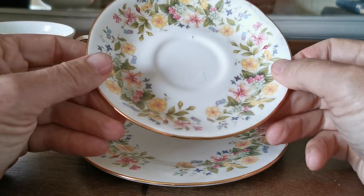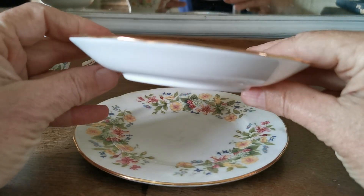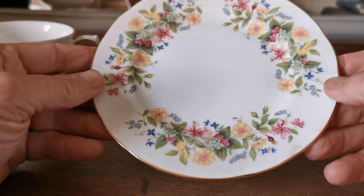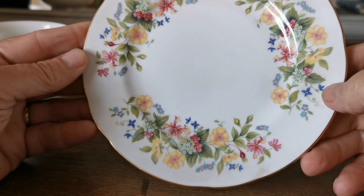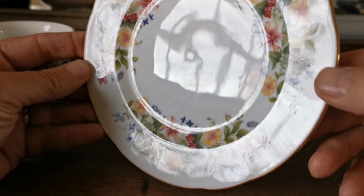Round saucer, scallop rim, same china marks, good gilt retention all around the rims, and a round 6.25 inch from memory. Do check the dimensions on the website listing, but again really clean and beautiful — hardly any wear on that at all.